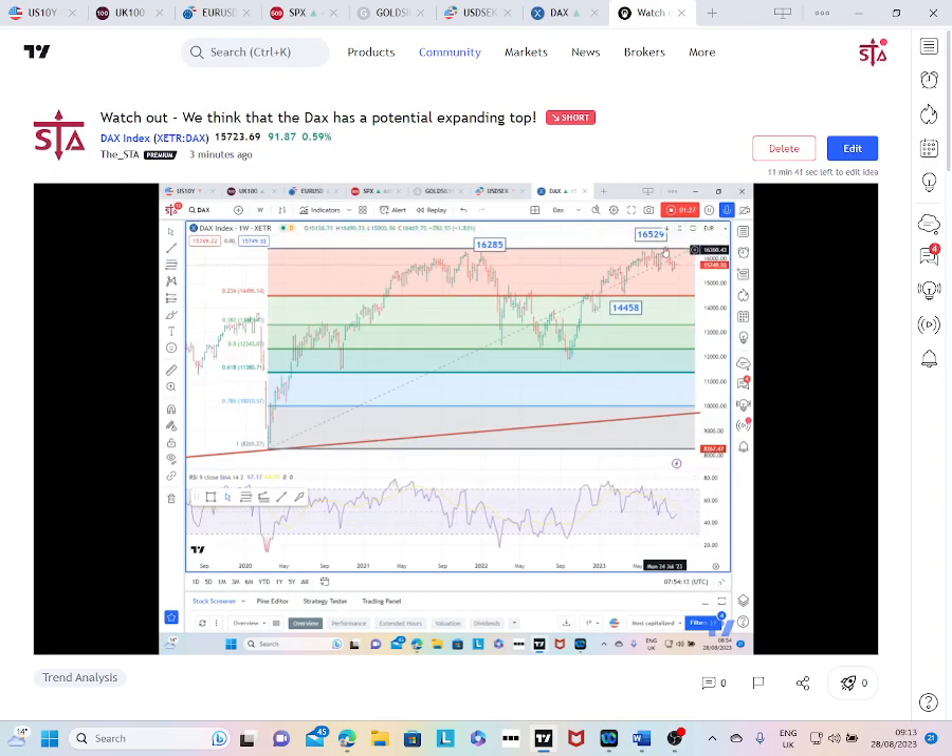You can see here that the recent high at 16,529 more or less failed in the same vicinity as the previous high that we saw in 2022. So not only is this a potential expanding top here, but we've also failed at the previous high.